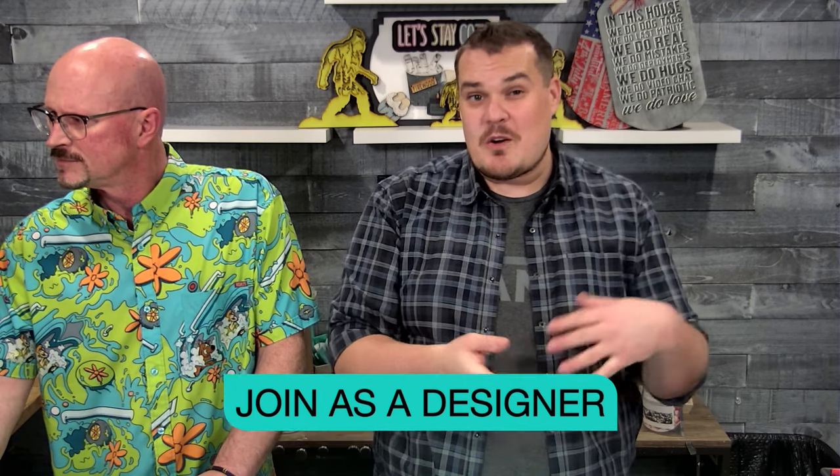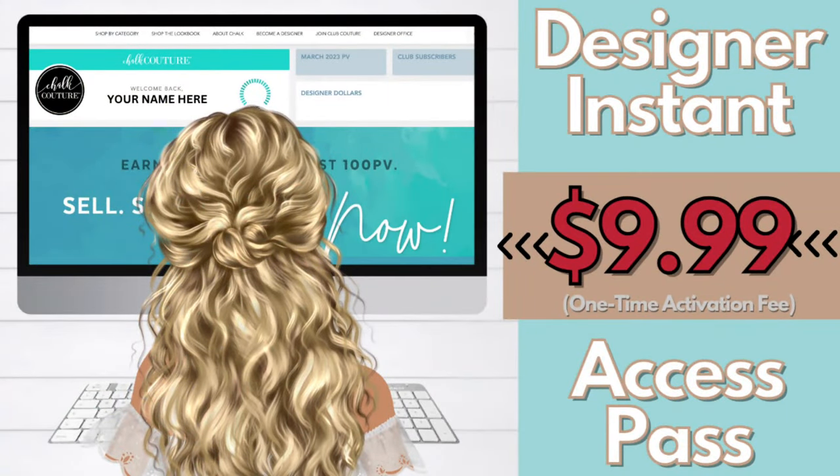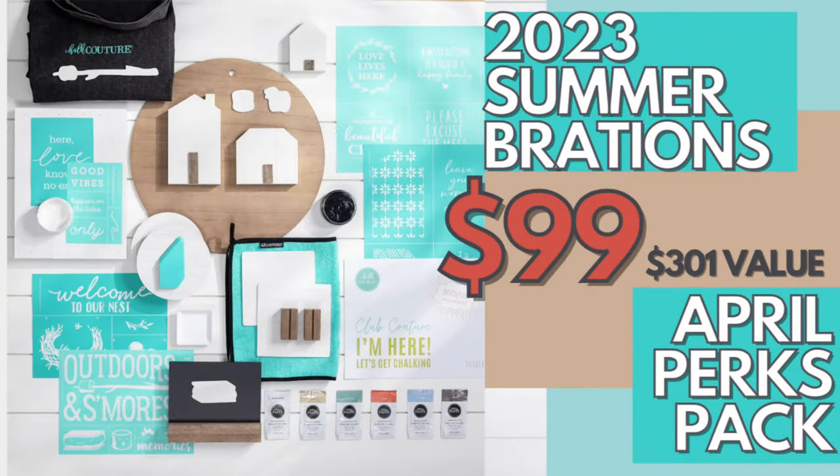If you're like me and you know you're going to love everything about Chocolate Couture, the best thing is to join as a designer. You can join with or without a starter kit. If you want immediate access to our back office without buying a starter kit, you can do our access pass — it's a $9.99 one-time activation fee and it gets your designership started right away so you can take advantage of all the benefits. Or you can join with our starter kit, which has been reduced by $20 — just $79 — and you get everything on the screen, which will also start your designership.